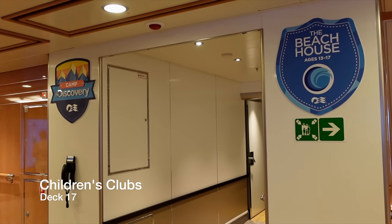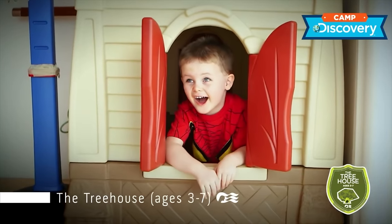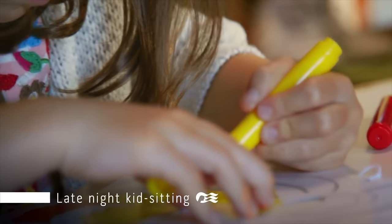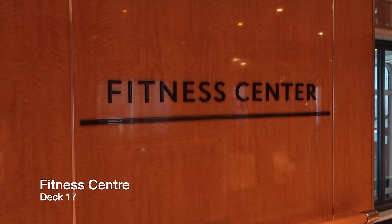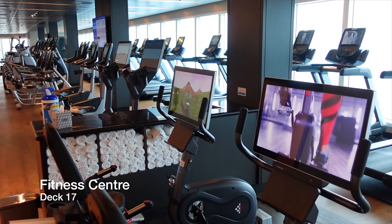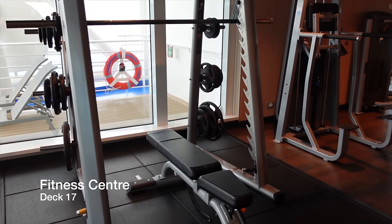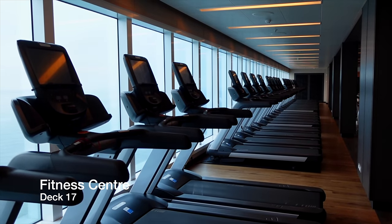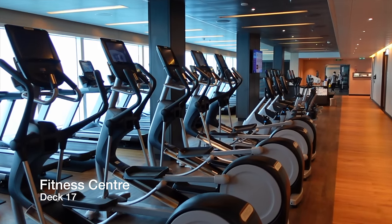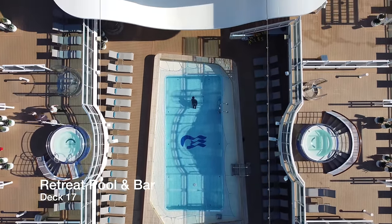Lining the port side of Deck 17 you have three different children's clubs. For obvious reasons we were unable to film here, but if you're considering sailing aboard Enchanted Princess with a family, rest assured they won't be bored. On the starboard side of Deck 17 aft you have the fitness centre, which is massive in terms of both surface area and the equipment on offer. Whether you're into cardio equipment or strength training, the fitness centre on this ship will deliver the workout you're looking for. Moving forward, you'll find the Retreat Pool Bar, which is the adult only pool area on Enchanted Princess.